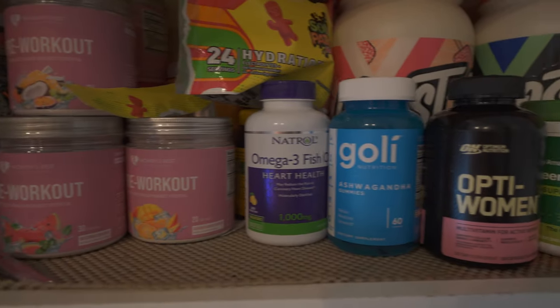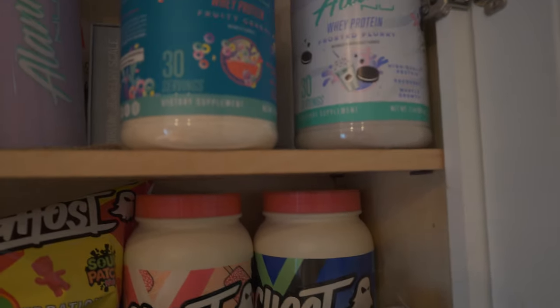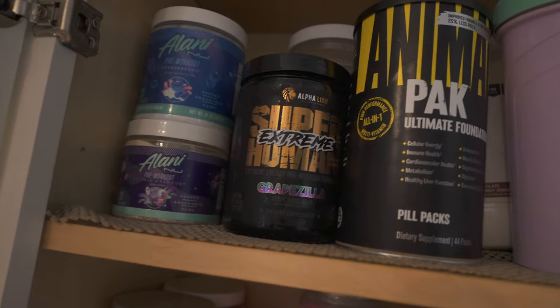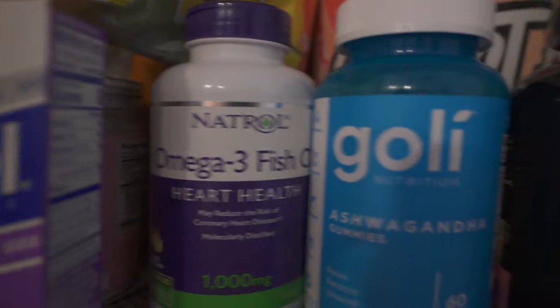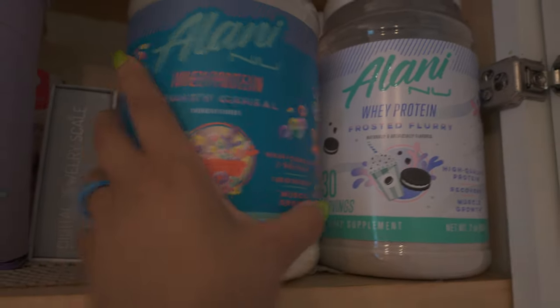This is my updated supplement cabinet — I show my cabinet every three months just to share what I'm using. I'm still using Alani Nu and a couple items here. Alpha pre-workout I would not recommend, just because it's not proven by the FDA, which is super important. Talk with your nutritionist, talk with your doctor, and always read your labels. Any brand is able to put out supplements without FDA approval, so stay up to date with new studies.